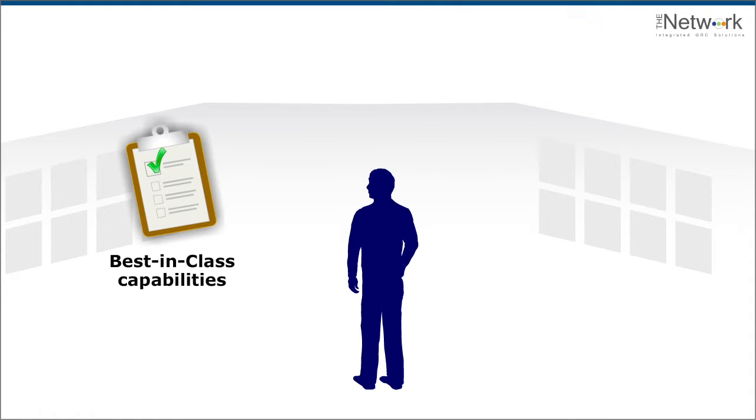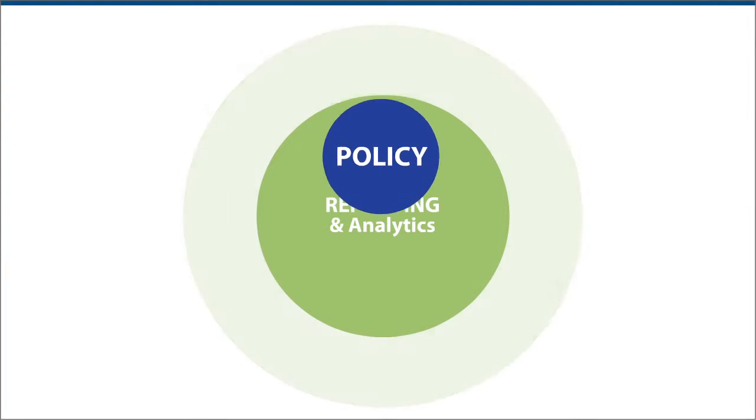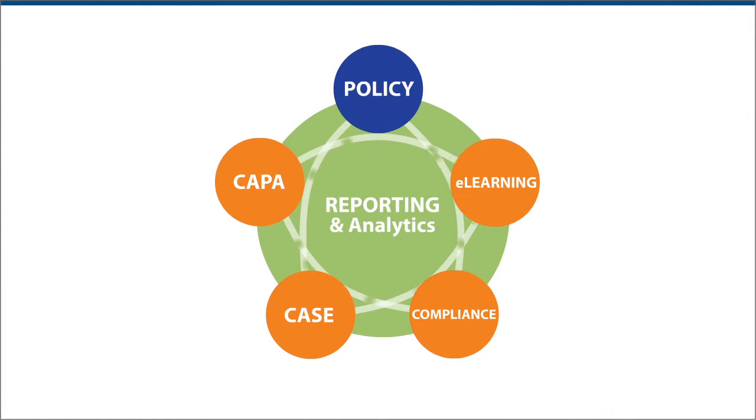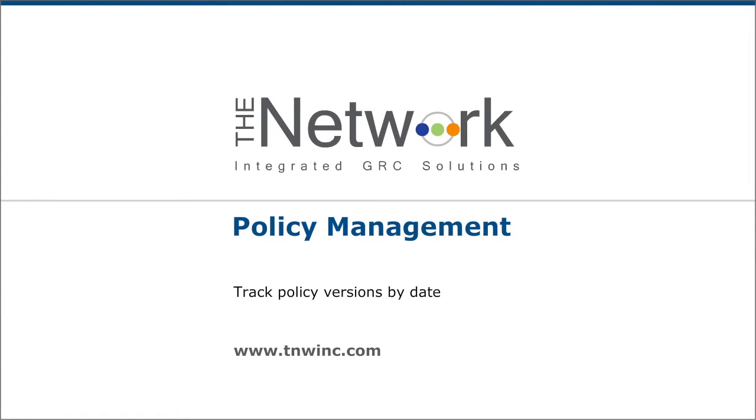For best-in-class capabilities and risk reduction, it's policy management — part of the integrated GRC suite from The Network. Learn how this enterprise SaaS-based solution can help your company today.